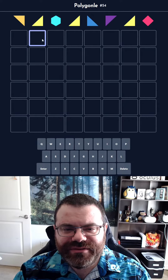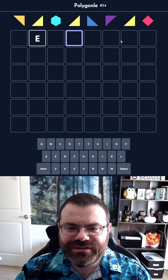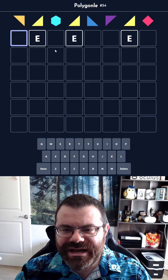Today we have a letter repeated three times, and it looks like there's no other repeated letter. So E is certainly the go-to for what could repeat there, and nothing else repeats.